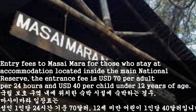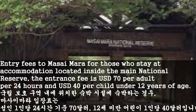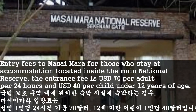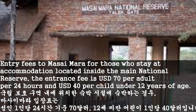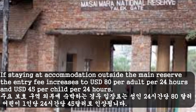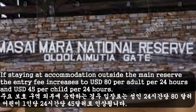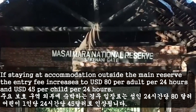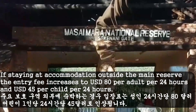Entry fees to Masai Mara for those who stay at accommodation located inside the main National Reserve: the entrance fee is $70 per adult per 24 hours and $40 per child under 12 years of age. If staying at accommodation outside the main Reserve, the entry fee increases to $80 per adult per 24 hours and $45 per child per 24 hours.